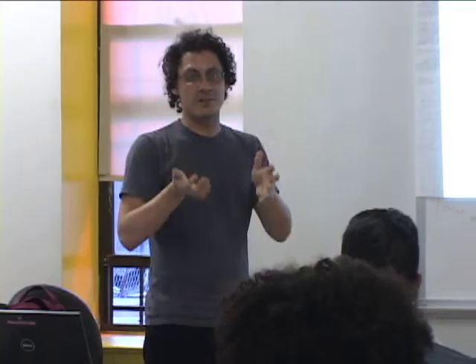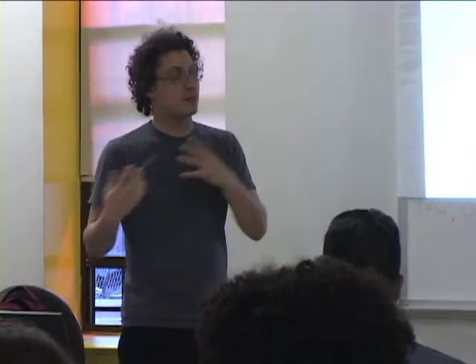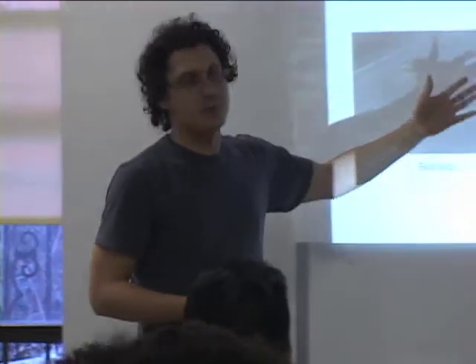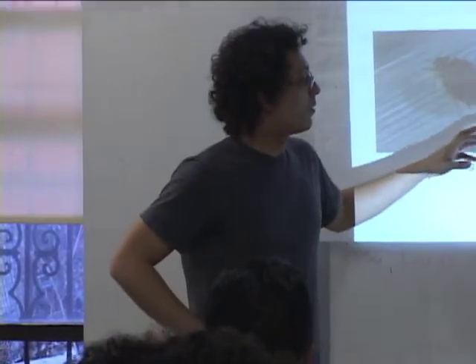There is a segment of the population that is a lot of times convinced they have bedbugs, but they might not. So it's important to know what a bedbug looks like and what other insects are typical in homes. Carpet beetles and spider beetles are also insects that people might confuse for bedbugs.